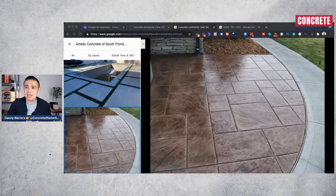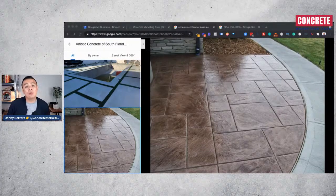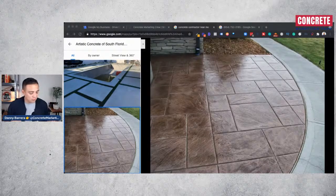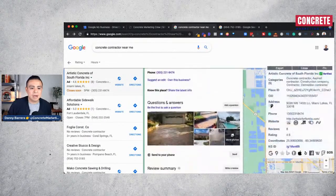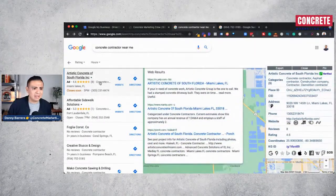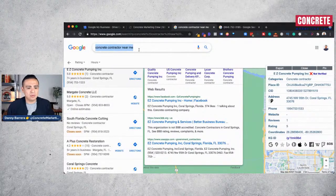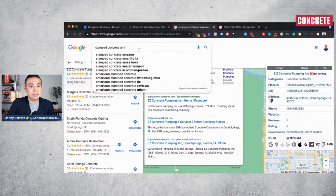If you haven't claimed your listing or need help, visit concretemarketingcrew.com and download the free internet marketing guide for concrete contractors, which shows you how to position your concrete company on Google Maps. To recap: number one, claim your Google My Business listing with the correct name, address, and phone number for where you want to rank. Number two, collect reviews. Number three, post pictures. And last, start posting updates about news and what's happening — post about jobs as you get them done.